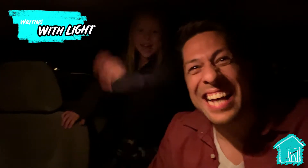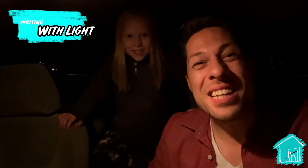Hi guys! So Tilly and I are outside and we're going to write with light — we're going to make light photos! It's going to be awesome! We just went to Party City and we got some stuff to write with light. We got glow sticks!